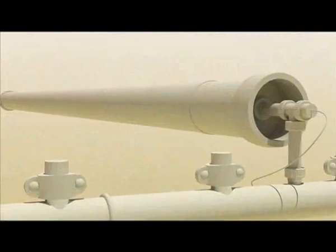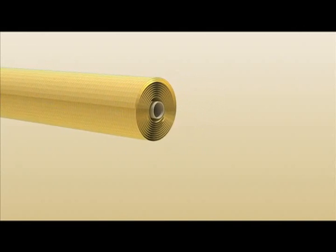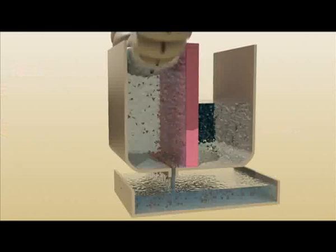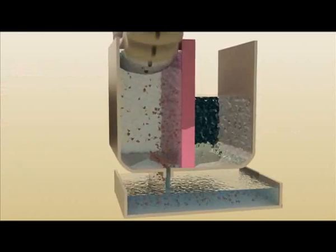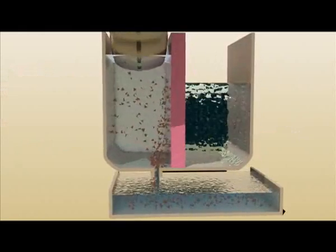Inverse osmosis is a physicochemical process in which waters with different concentrations of salt are separated by a semi-permeable membrane. By raising the pressure on the side with the greater salt concentration, water passes through to the side with the lower concentration.